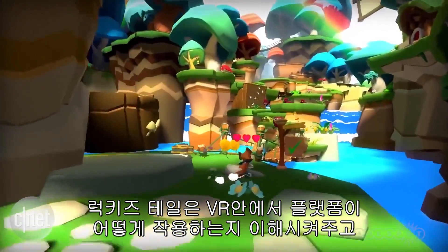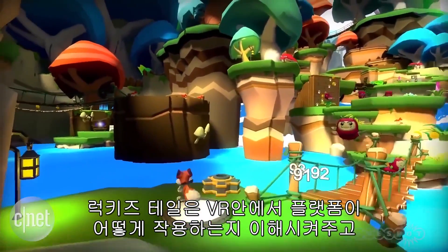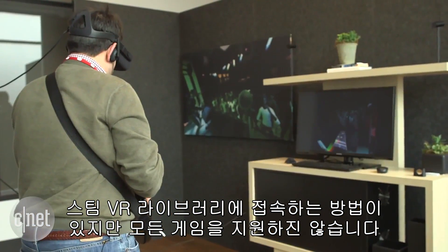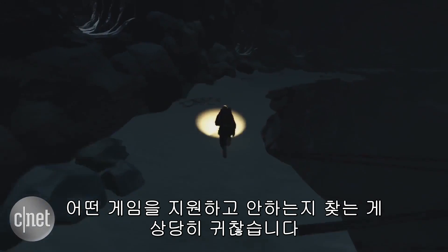There's a way for the Rift to access Steam's VR library, but not all games are compatible, and it can be a pain to sort through what works and what doesn't.